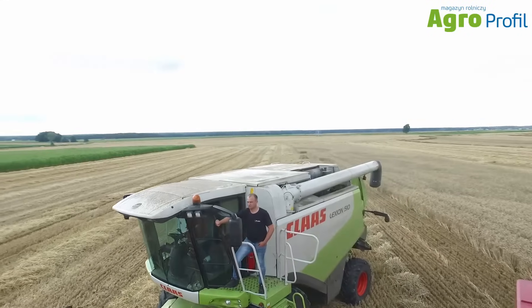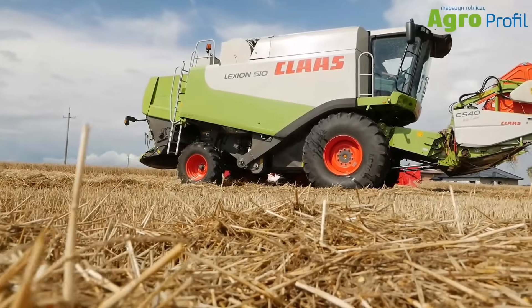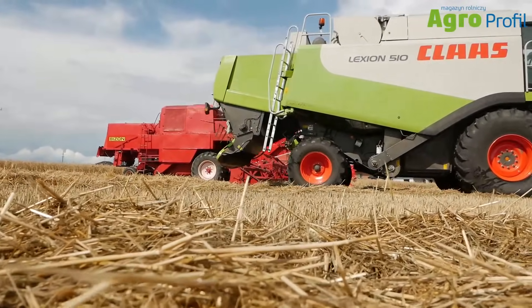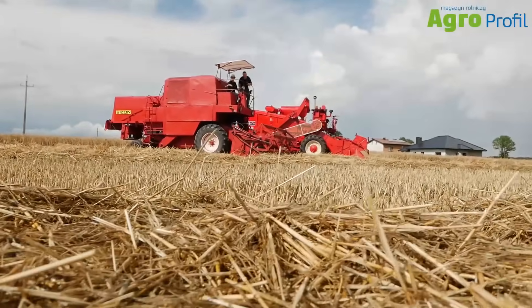We are now standing in front of the Claas Lexion 510. This combine has a capacity of about 2 hectares per hour and represents the combines that arrived in Poland at the end of the 1990s and early 2000s, when the economy changed and the market opened to competition and other combines. The Płock factory stopped producing Bizon combines and began producing combines in yellow, while combines from other brands also appeared and now compete on the Polish market.